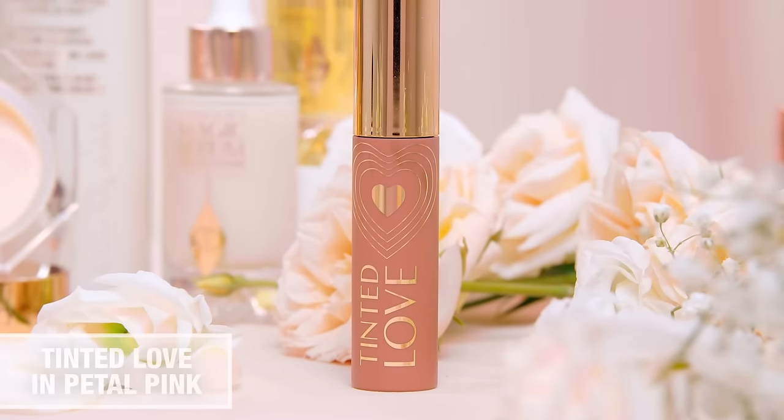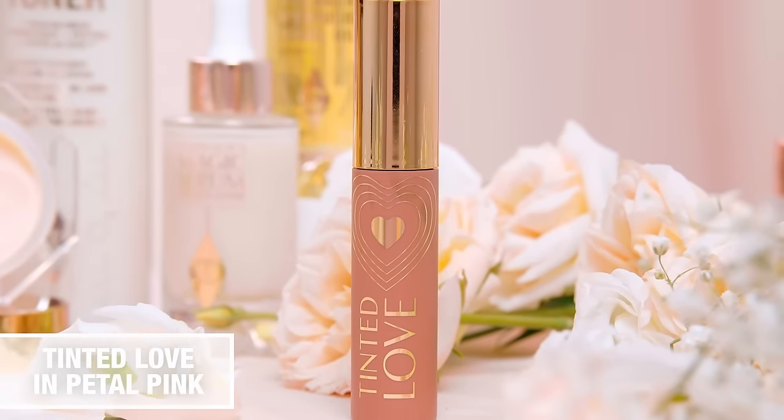For the lips, I'm using Iconic Nude to create the perfect heart-shaped pout, then topping with the amazing Tinted Love Lip and Cheek Tint in Petal Pink. This creates a just-kissed, natural-looking color that lasts all day.